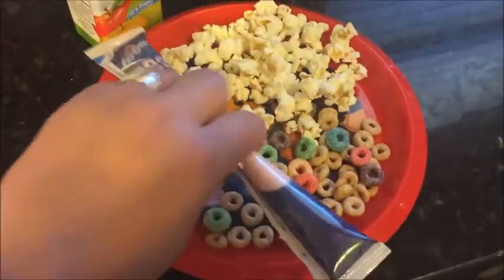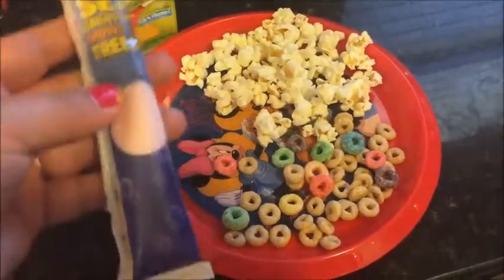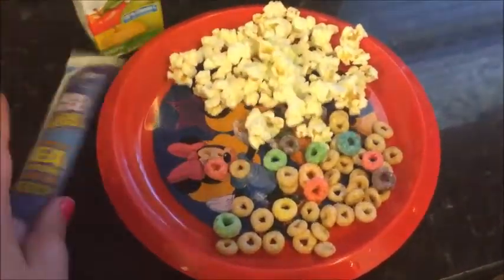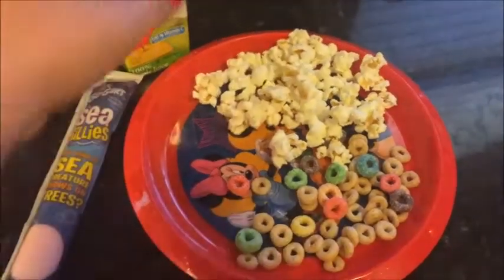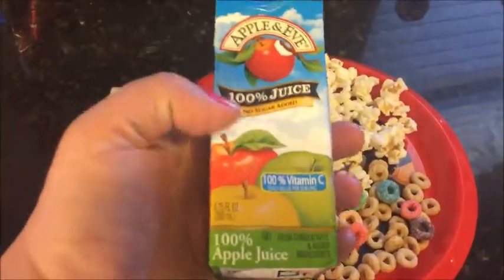For today's snack, he is having a strawberry splash Go-Gurt, a little bit of a mix of honey nut cereals and Froot Loops, and then some apple juice.